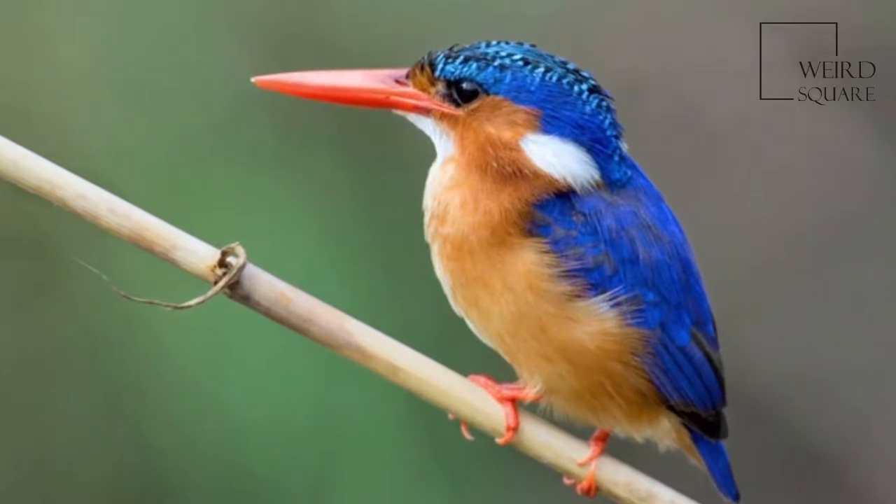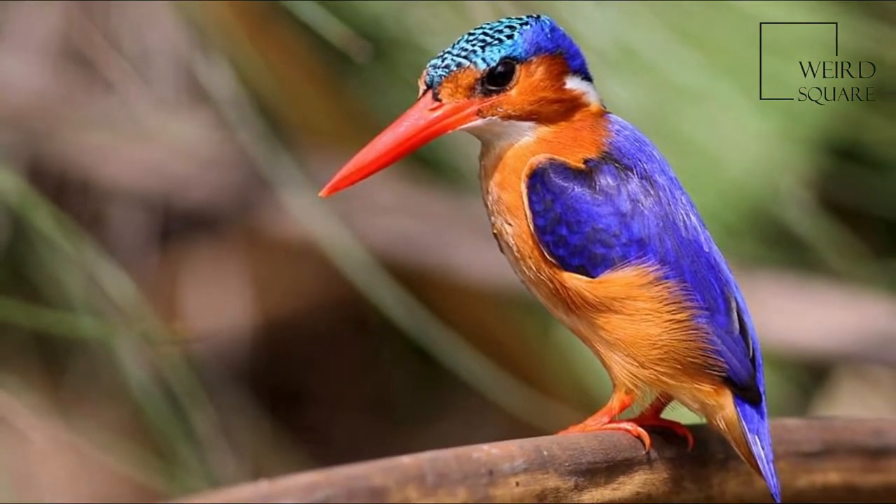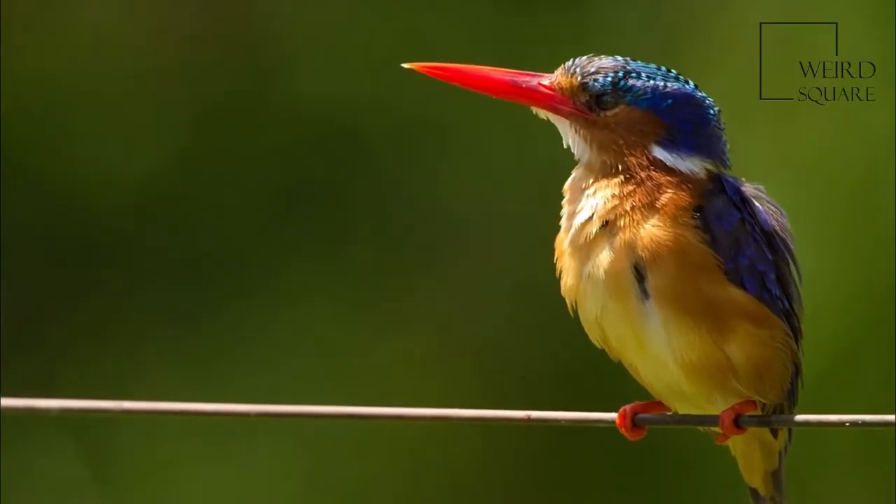The Malachite kingfisher is a river kingfisher which is widely distributed in Africa south of the Sahara. It is largely resident except for seasonal, climate-related movements.